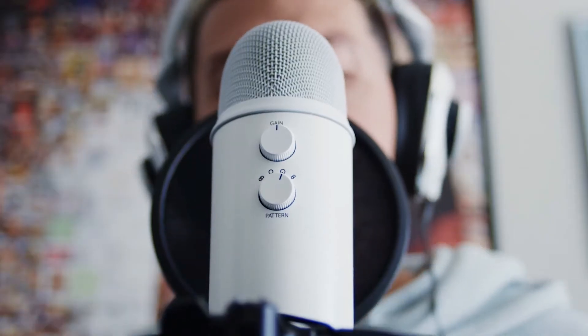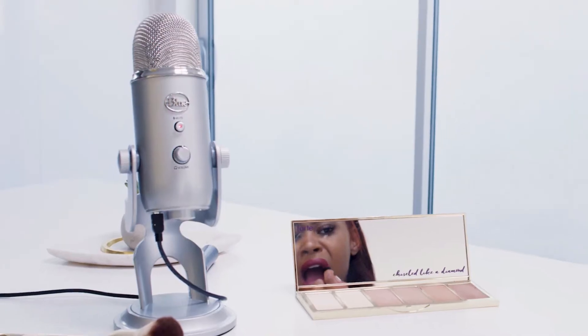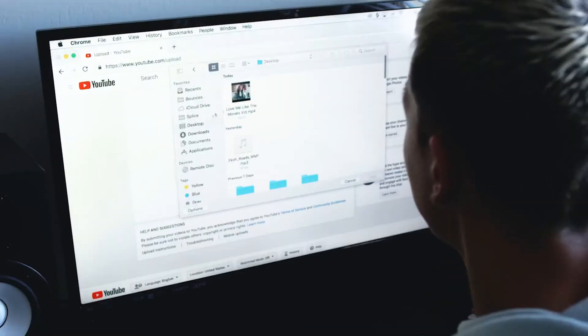Using one of the best gaming microphones will make sure your voice always comes through clearly, even in the most intense multiplayer games. For a lot of players, one of the best gaming headsets will suffice, but no tiny boom arm mic will match the richness and detail of a dedicated desktop microphone. In today's video, we're going to check out the best gaming microphones of 2022.